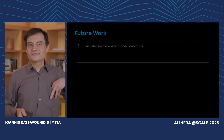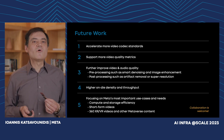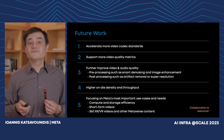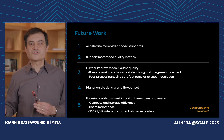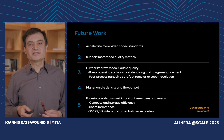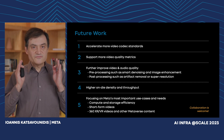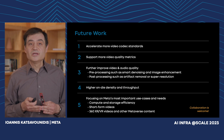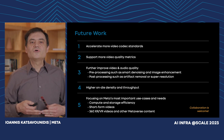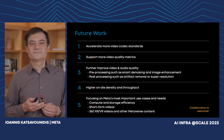Are we done yet? Well, we'd like to do many more things — by adding more video codec standards such as AV1, supporting more and better video quality metrics, further improving video and audio quality by doing pre- and post-processing such as de-noising, de-blocking, and artifact removal, and pushing even more pixels through the same die. We'd like to stay focused on Meta's most important use cases: reducing the compute and storage footprint, improving quality for our short-form videos, and enabling immersive 360 XR/VR videos and other Metaverse content. Thank you, and we welcome your collaboration.